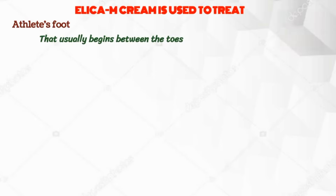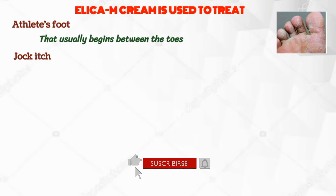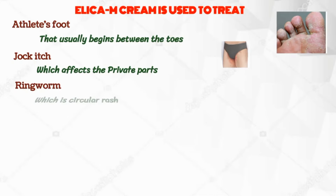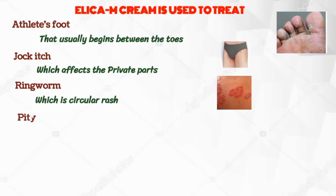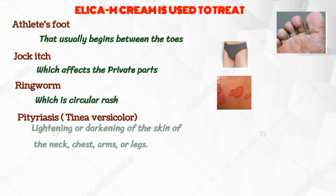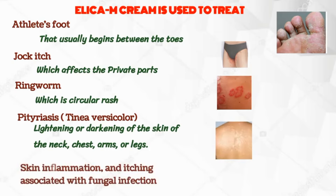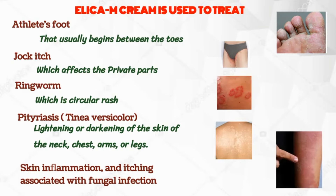Elica M Cream is used to treat the following conditions: Athlete's foot, that usually begins between the toes. Jock itch, which affects the private parts. Ringworm, which is a circular rash and is usually red and itchy. Pityriasis, a fungal infection that causes a lightening or darkening of the skin of the neck, chest, arms, or legs. And for skin inflammation and itching associated with fungal infection.